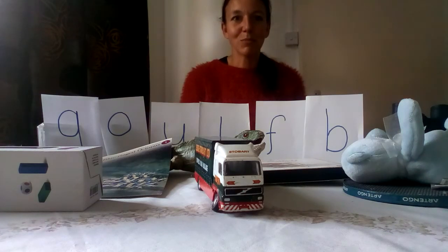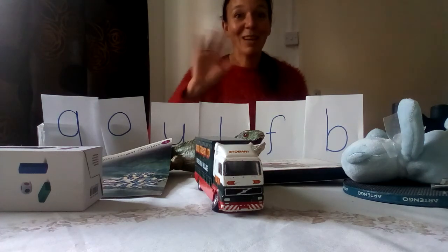I wonder if you can find some more while you check that you've learnt all your letters and sounds so far. Good luck! Have a lovely day. Bye bye!